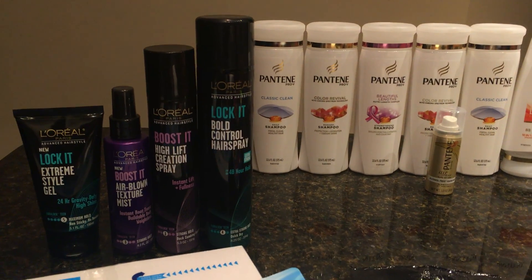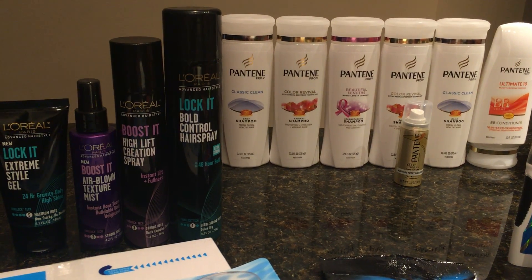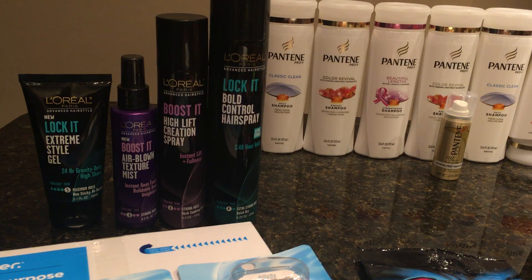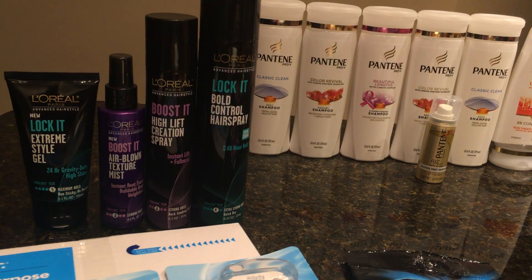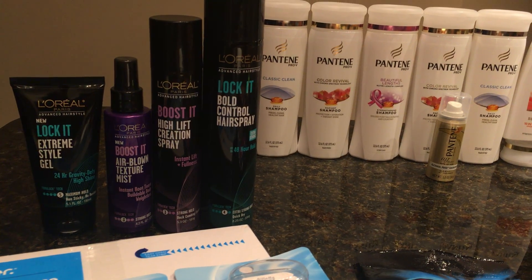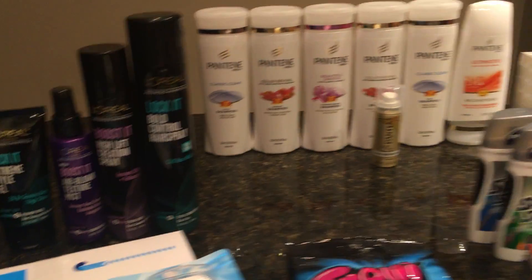The L'Oreal hair care deal — you can do this on the shampoo, but I decided to get the hair care because we have a lot of shampoo, as you can see in the back. You buy four at $4 each; we have a $2 off each coupon from the 8/7 Red Plum. You'll pay $1.25 each at the register, then you'll get a $5 ExtraBuck back with four, making them just 75 cents each.